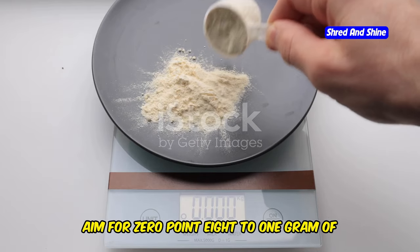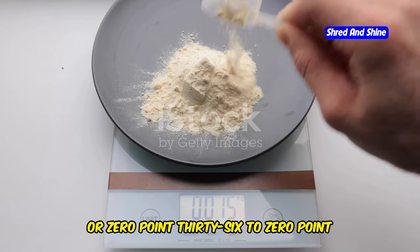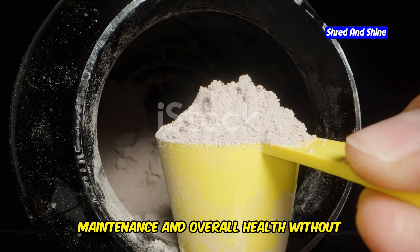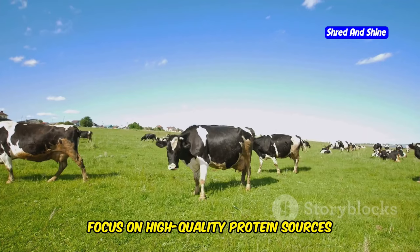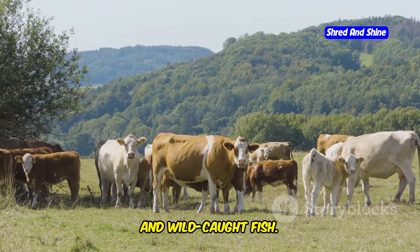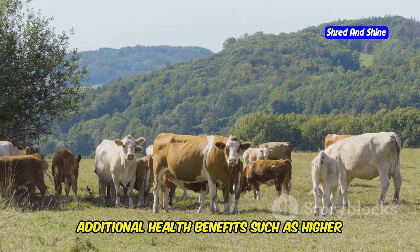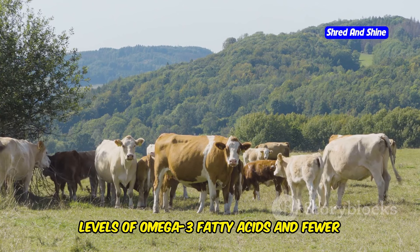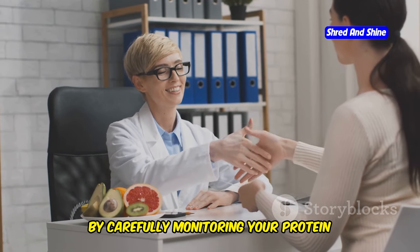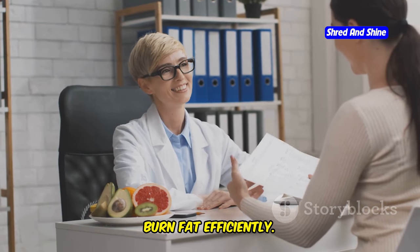So what's the magic number? Aim for 0.8 to 1 gram of protein per kilogram of body weight, or 0.36 to 0.45 grams per pound. This range ensures you're getting enough protein to support muscle maintenance and overall health without overloading your system. Focus on high-quality protein sources like grass-fed beef, pasture-raised poultry, and wild-caught fish, which provide necessary protein plus higher levels of omega-3 fatty acids and fewer harmful additives.